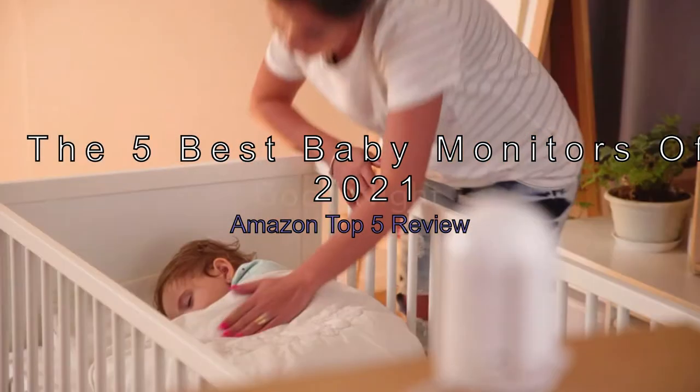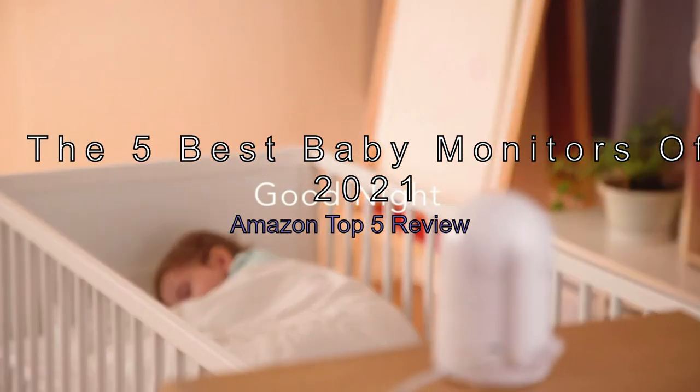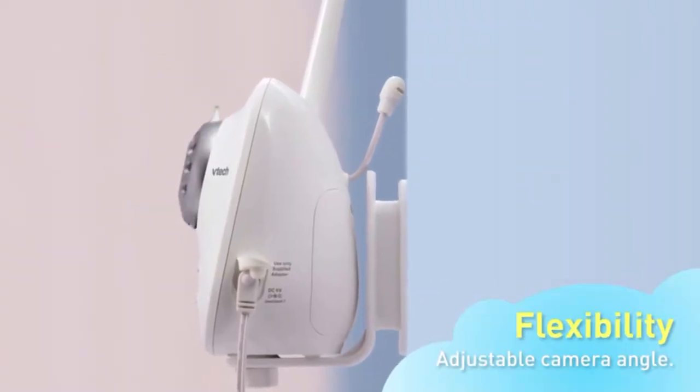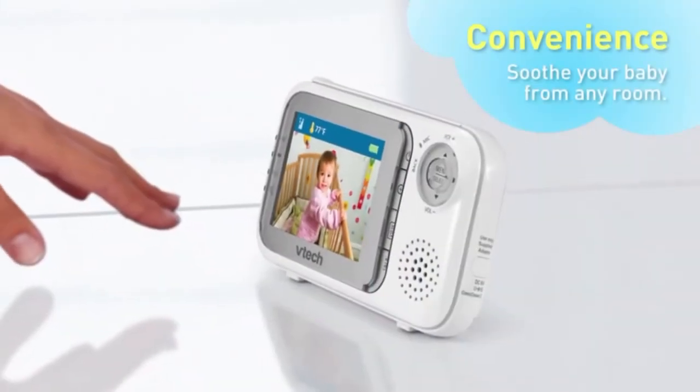The 5 Best Baby Monitors of 2021. Amazon Top 5 Review. Nothing is scarier than a crying baby, and if you want to be sure your infant is safe and sound, a baby monitor is a must-have.